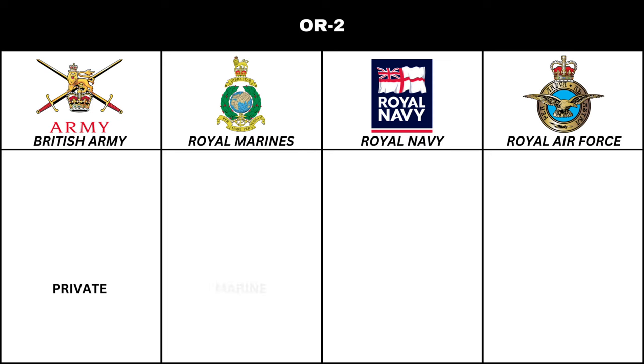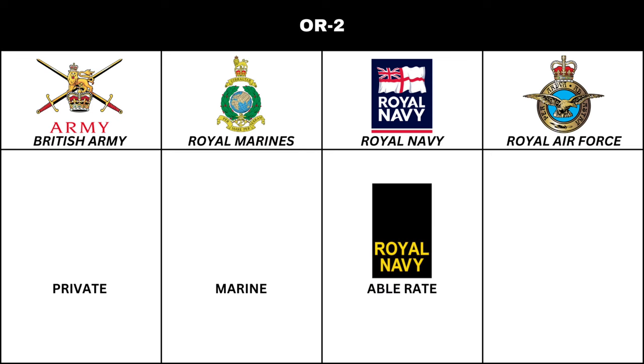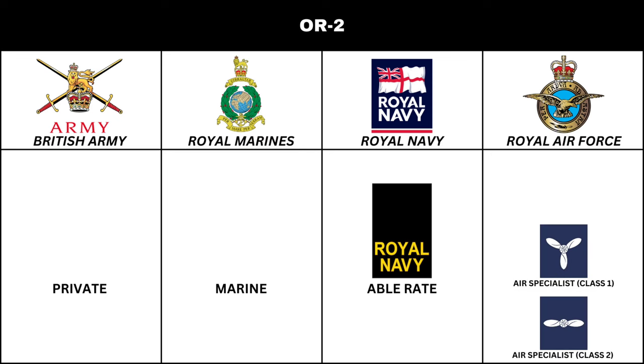In the Royal Marines, the rank is Marine. In the Royal Navy, the equivalent is Able Rate. In the Royal Air Force, there are three equivalent ranks: Air Specialist Class 2, Air Specialist Class 1, and Air Specialist Class 1 Technician.